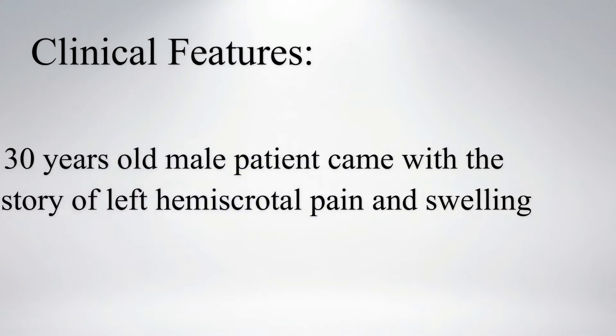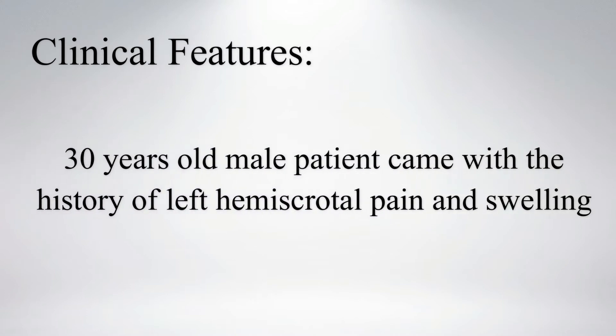Let's see a case of varicocele. A 30-year-old male patient came with a history of left hemiscrotal pain and swelling.